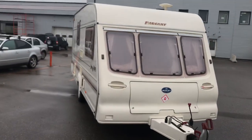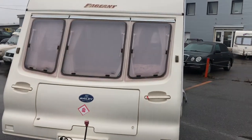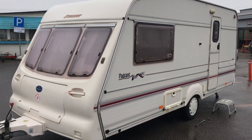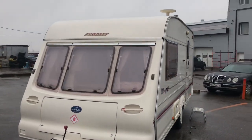What can be said about this trailer? Despite being from 2009, it has everything you need: hot water from gas and 220V, gas and 220V heating, and a three-mode fridge like all caravans. Let's go through it in order.